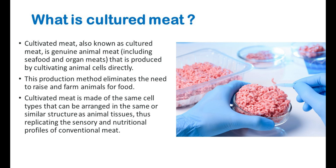Cultivated meat, also known as cultured meat, is genuine animal meat that is produced by cultivating animal cells directly. This production method eliminates the need to raise and farm animals for food. Cultivated meat is made of the same cell types that can be arranged in the same or similar structure as animal tissues, thus replicating the sensory and nutritional profiles of conventional meat.